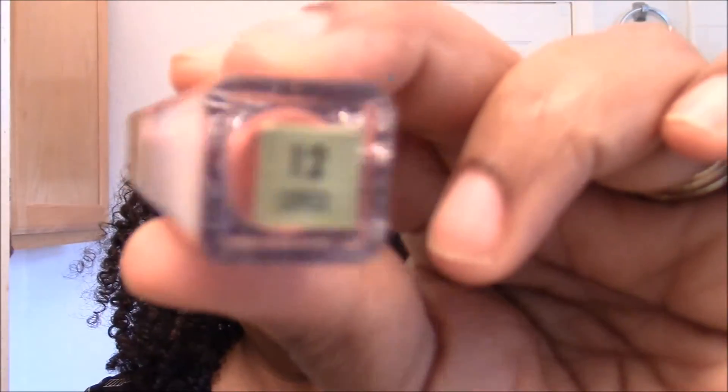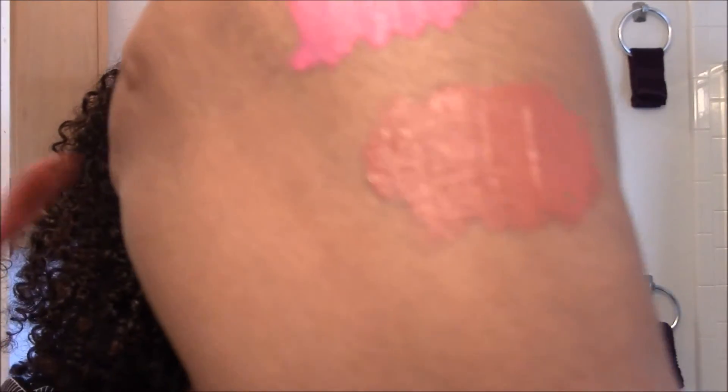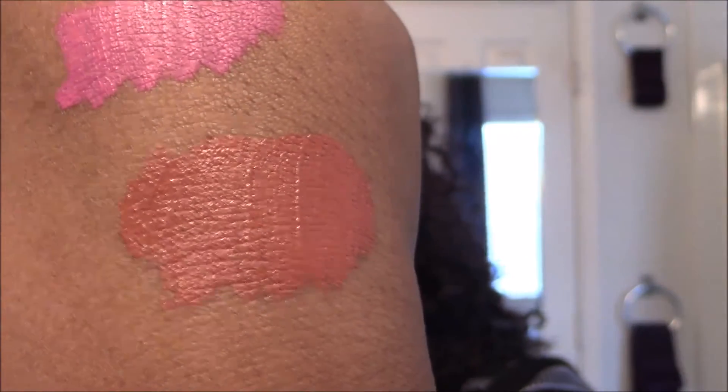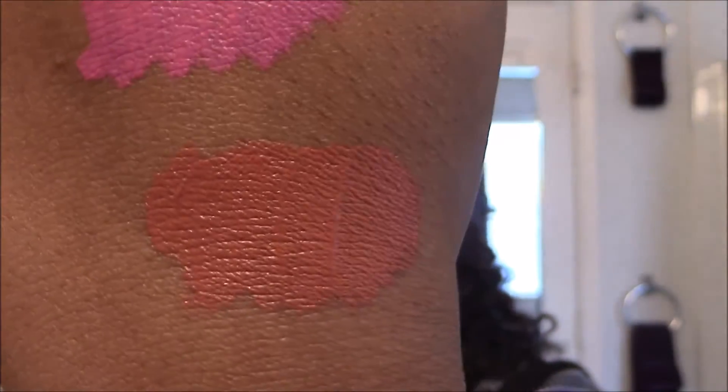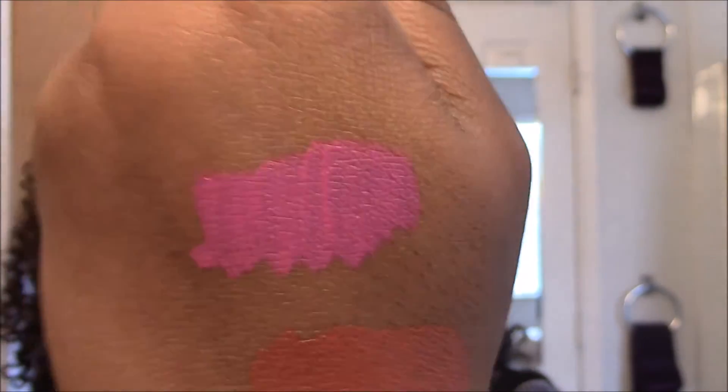The last color I got was number 12, Loved. I think I'm really gonna like this color — let's see what this looks like. It's cute, kind of a nude-pink color. This pink is really loud so I'm gonna have to tone that down some.